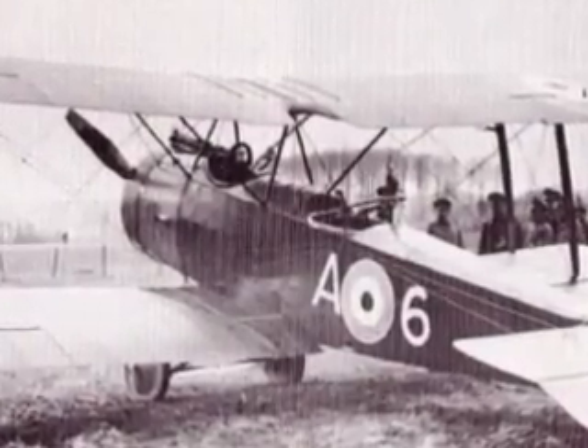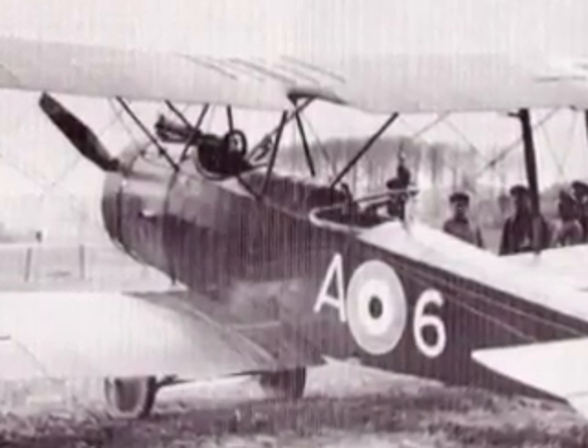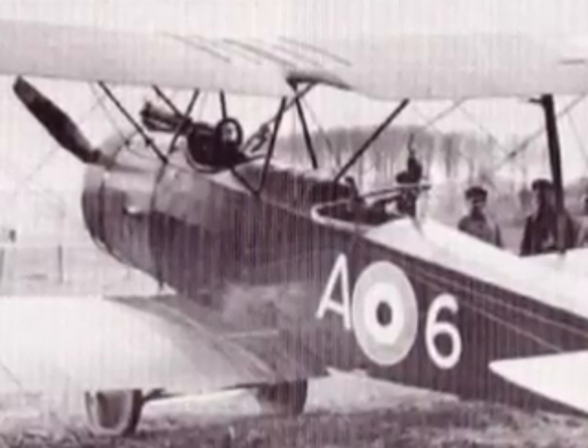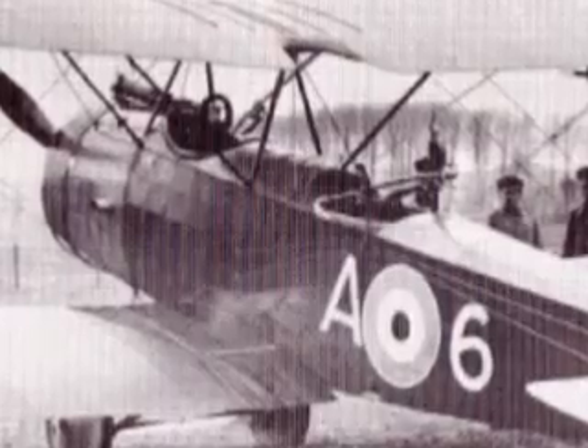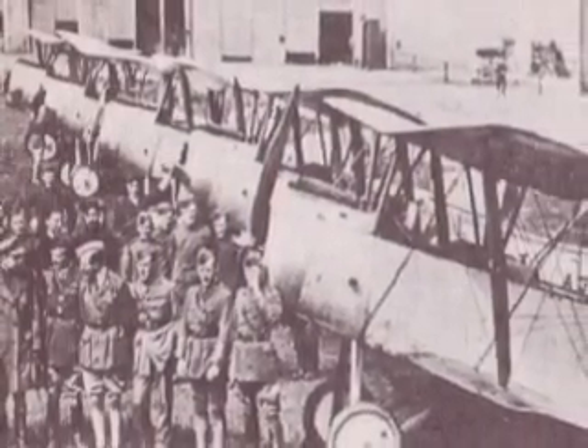This Sopwith was the first British airplane to come equipped with a synchronized machine gun for the pilot's use. The observer protected the aircraft's tail with a ring-mounted Lewis gun. Eventually, more than 5,000 one-and-a-half strutters would be built and delivered to the Royal Flying Corps.